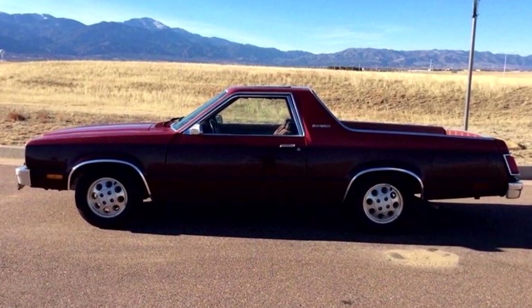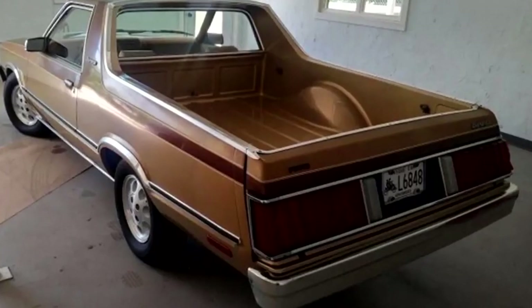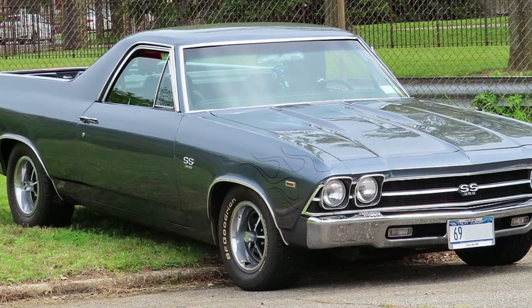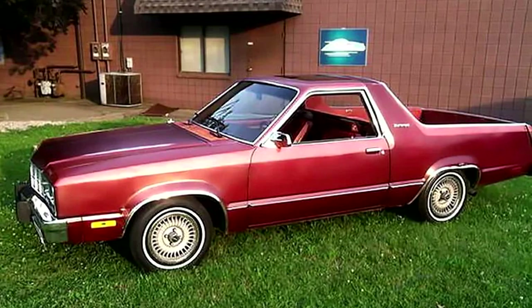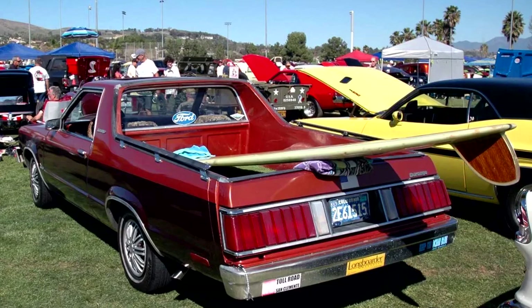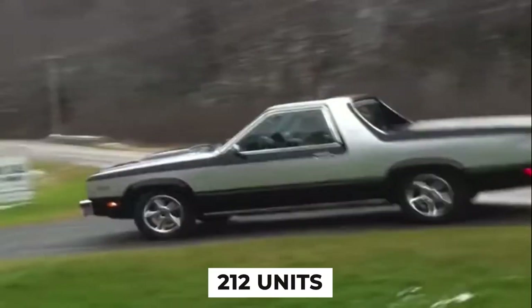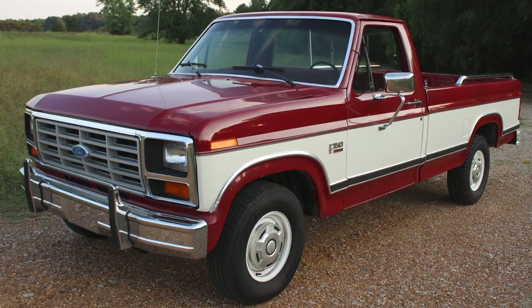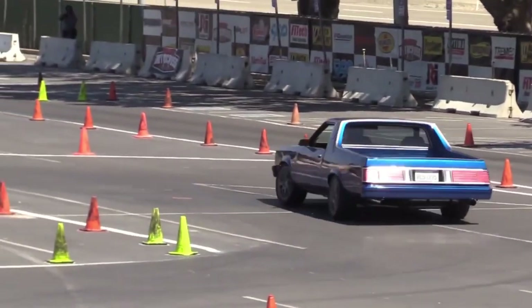Perhaps the Durango's greatest sin was its price tag — this automotive Frankenstein's monster cost about $2,000 more than a Chevy El Camino. Ford expected people to pay a premium for less utility and more awkward looks; it's like charging extra for a pizza with no toppings. Production numbers were so low that Ford didn't even bother keeping records. The commonly accepted number is around 212 units built over two years — Ford sells more F-150s in an hour than they sold Durangos in total.